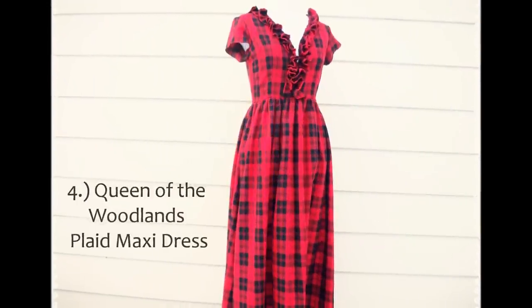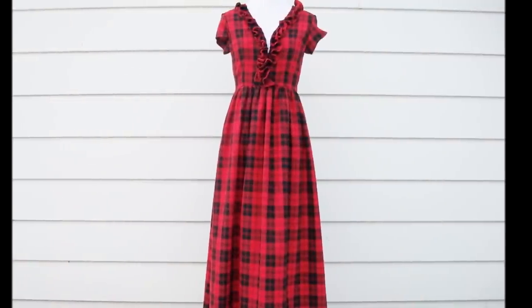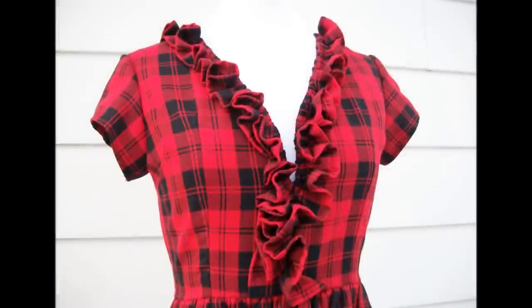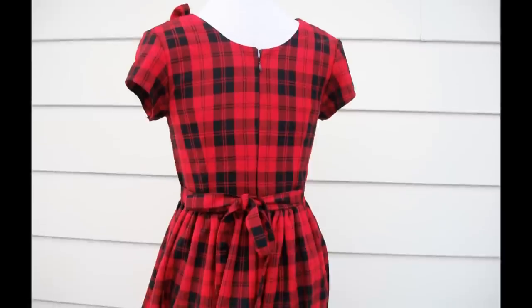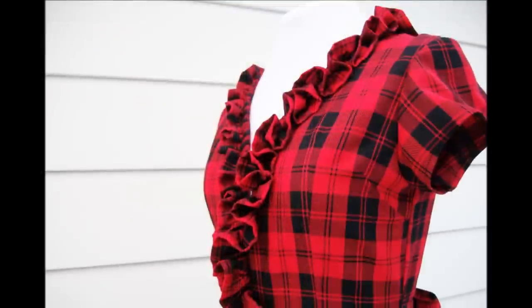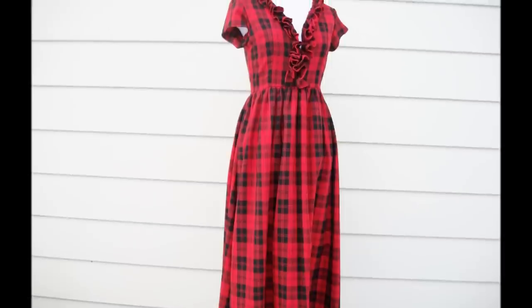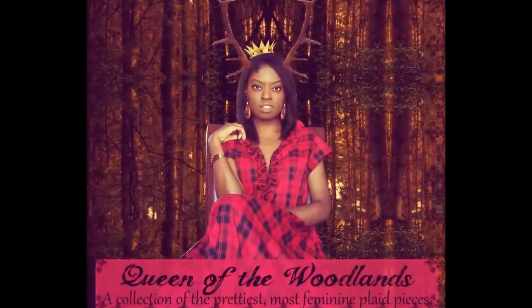The final dress is the Queen of the Woodlands Dress. It is a glorious scarlet red plaid maxi dress with beautiful ruffles along the v-neck line. The dress has a center back zipper, short sleeves, and waist ties to cinch in your waist for a flattering fit. This one-of-a-kind dress is $108 and would best fit a size small. You'll definitely feel like woodland royalty in this number.